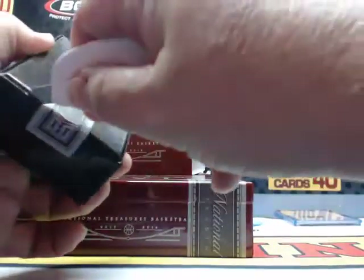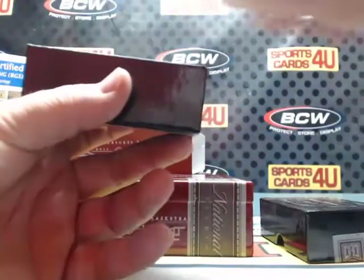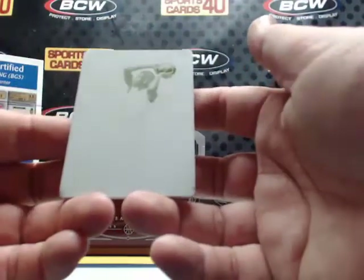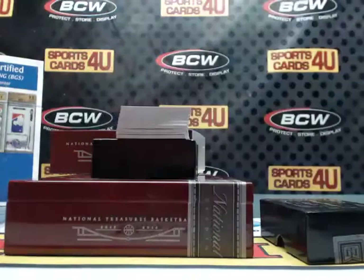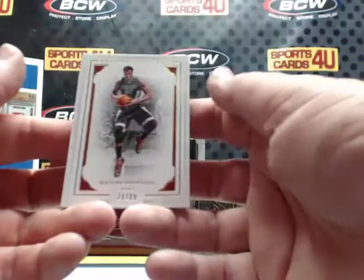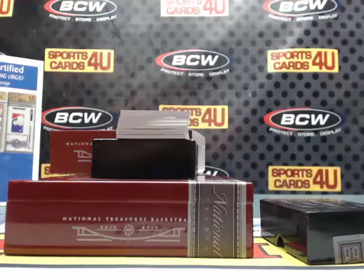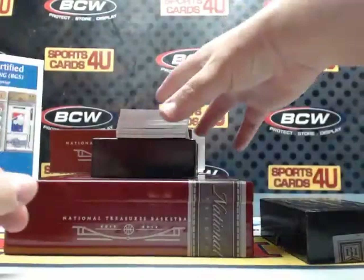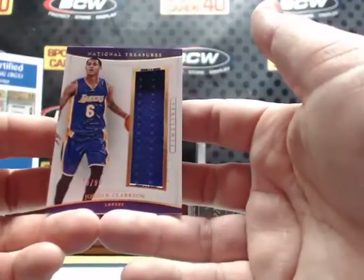One of one printing plate for the Hornets — wow, we've got to look up this one. Pretty sure it's the Lakers. For the Lakers, James Worthy. 14 out of 99 for the Heat, Hassan Whiteside. Alma Mater yellow plate. Timelines jersey, 39 out of 99 for the Lakers — Jordan Clarkson.